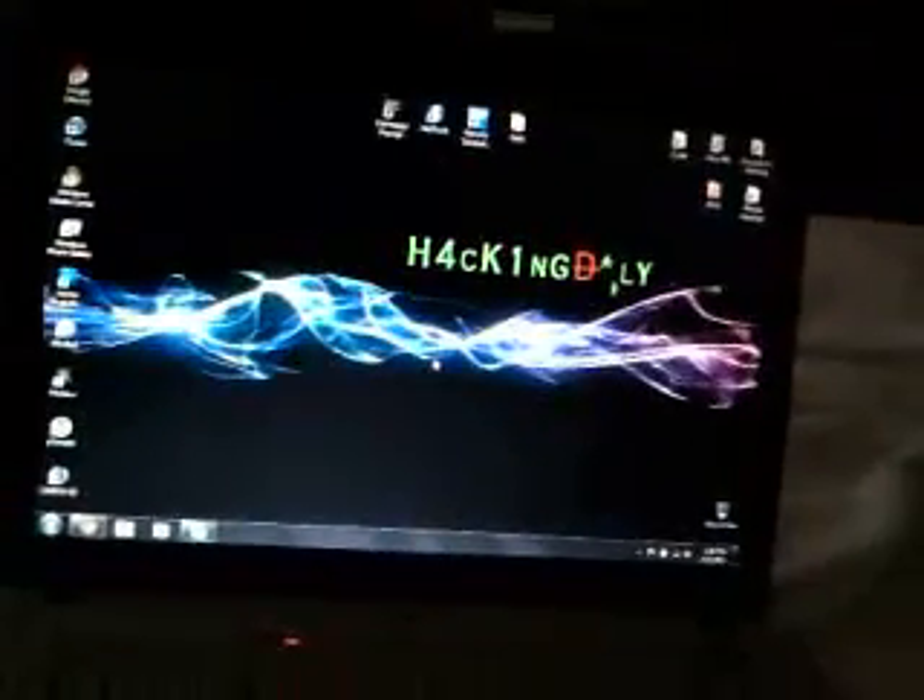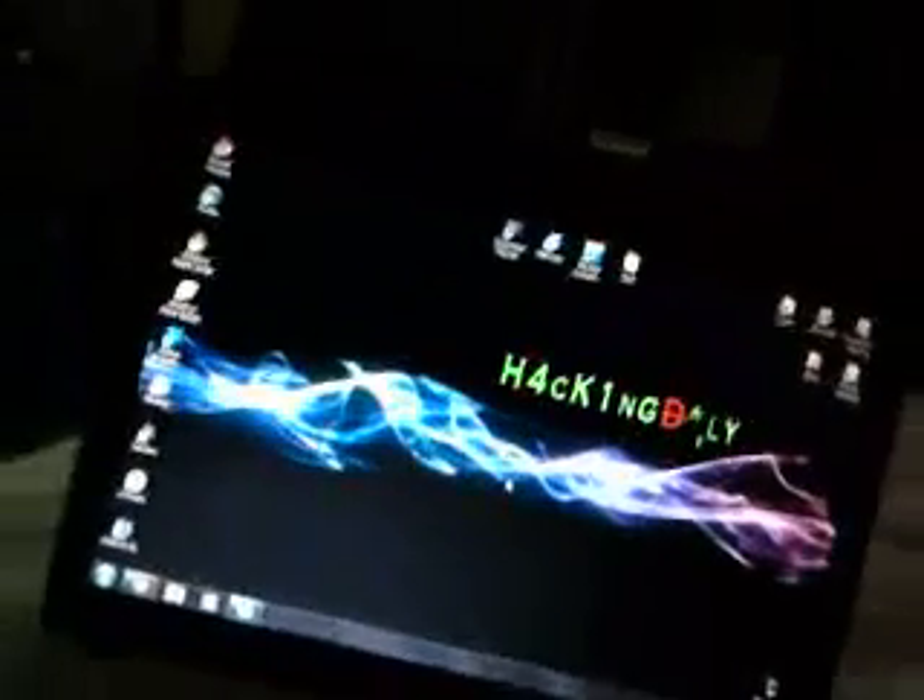Just wanted to show you guys how fast the Acer Aspire 5315-2326 computer runs with Windows 7 on it.